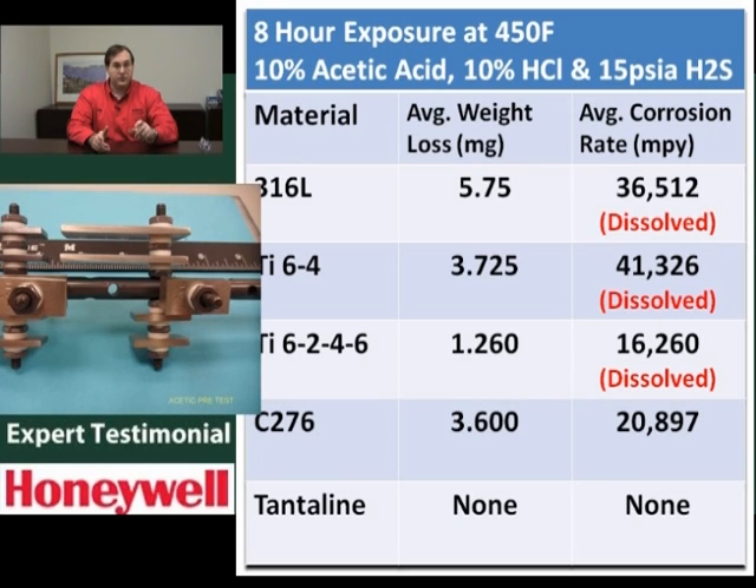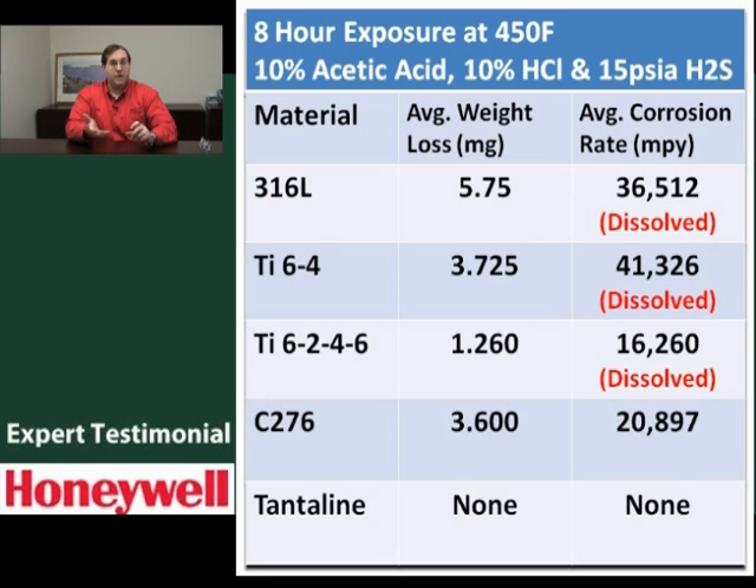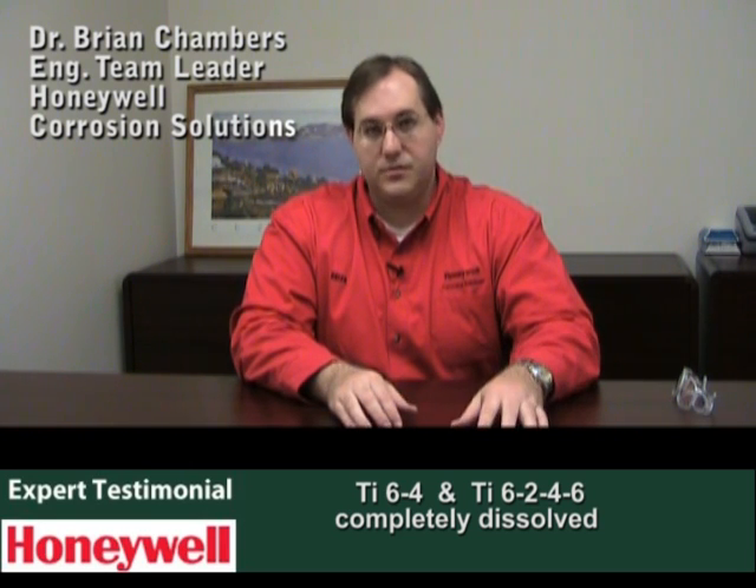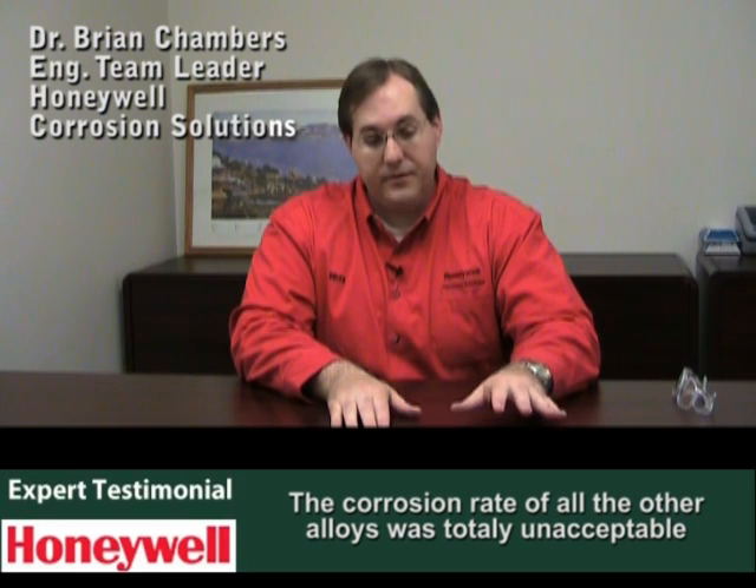The weight loss we saw was actually negative, because what we were seeing was some plating out of other ions that had been imparted to the solution from the corrosion. So we have negative weight loss on our tantaline coupons indicating zero corrosion rate. If you're under 2,000 mils per year, you're considered to be in pretty good shape for actual use in the field. What we saw in our 450-degree test with the mineral acid and H2S present were corrosion rates an order of magnitude higher than that — complete dissolution of our titanium alloys, which translated into at least 15,000 mils per year. C276 was corroding at several thousand mils per year. Hybrid BC1 was the same situation. The corrosion rate of all the other alloys was totally unacceptable, whereas the tantaline surface treatment provided effectively zero corrosion rate — there was nothing we could measure, no weight loss.